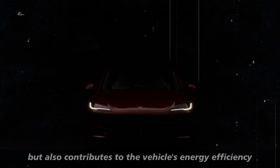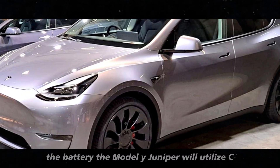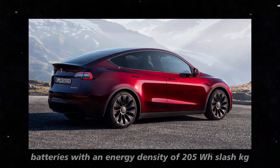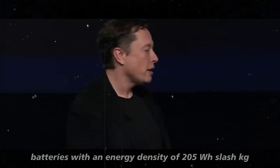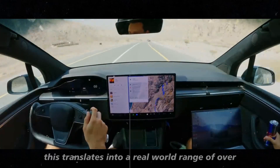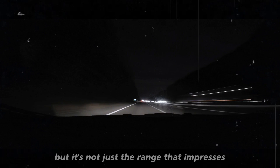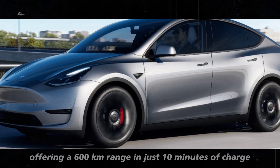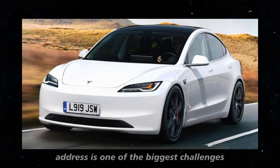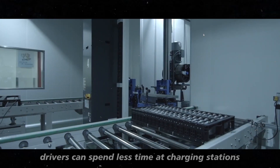This not only improves performance but also contributes to the vehicle's energy efficiency. Now let's talk about one of the most exciting parts: the battery. The Model Y Juniper will utilize CATL's new Shenxing Plus battery, a true innovation in the field of electric vehicle batteries. With an energy density of 205 Wh/kg, this battery far surpasses the current one used in the Model Y manufactured in Germany. This translates into a real-world range of over 1,000 kilometers, or 621 miles. It also allows for ultra-fast charging, offering a 600-kilometer range in just 10 minutes of charge, even in low temperatures — addressing one of the biggest challenges for electric vehicles: recharge time. With this technology, drivers can spend less time at charging stations and more time on the road.